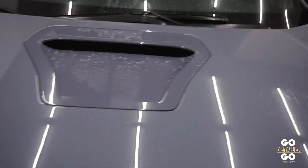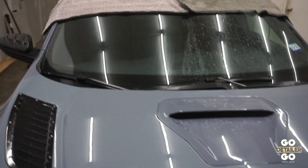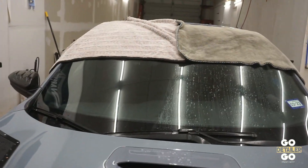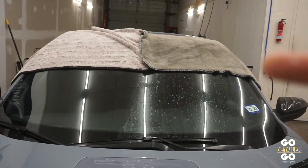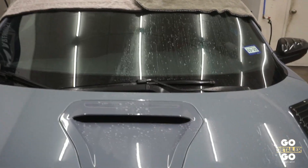So there you go guys — my real-world experience with these two towels. The obvious winner... I'm not gonna say. You guys tell me in the comments which one is the obvious winner. I can tell — you guys let me know in the comments. Thank you for watching.